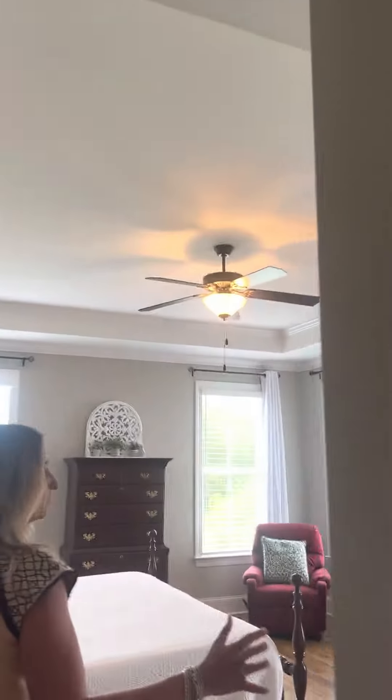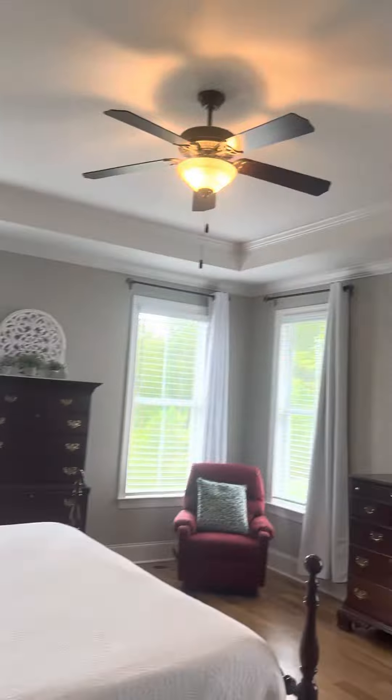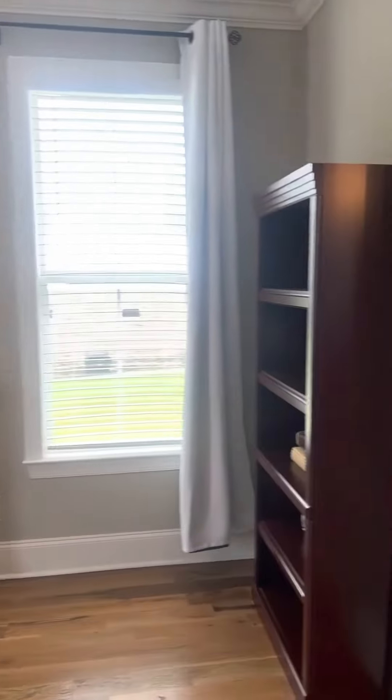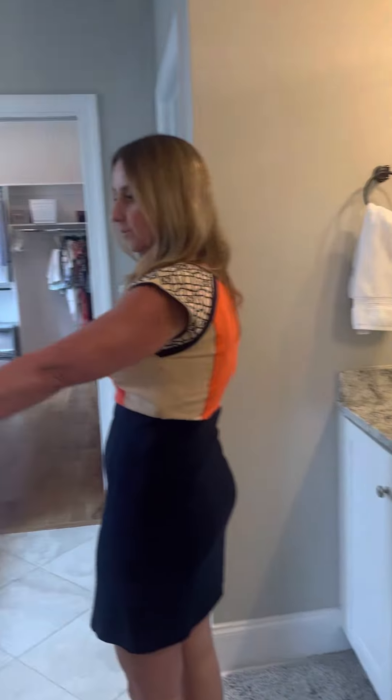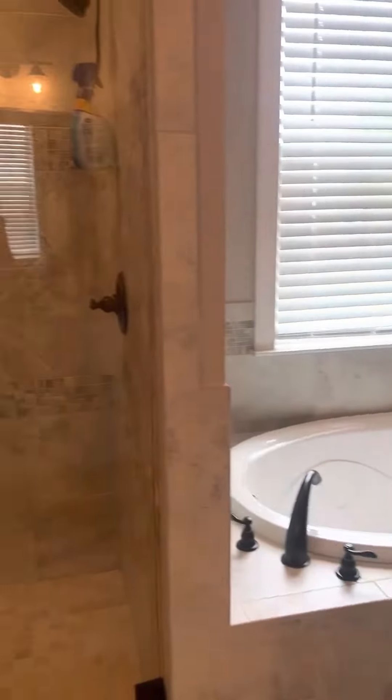And then the owner's suite on the main level — nice oversized room that can fit almost any size furniture. Then the double vanity owner's bath with the tile shower and glass doors, and a garden tub.